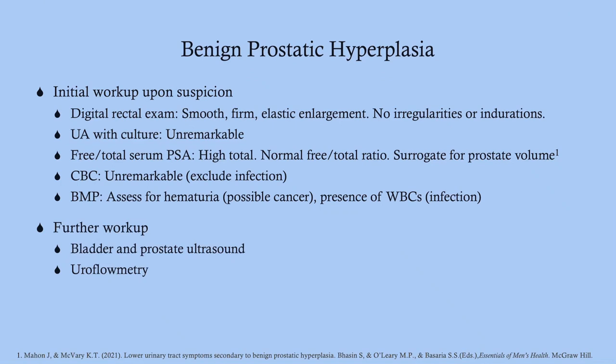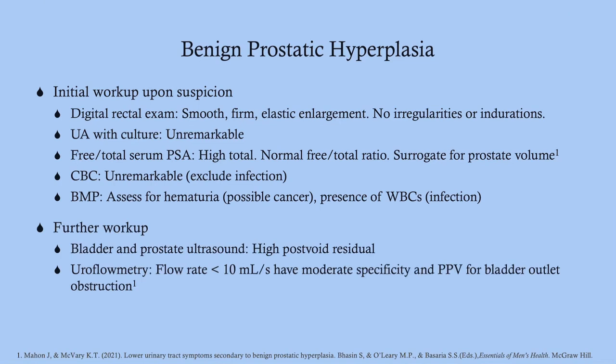Most patients will report their stream is less forceful than it was five or six years ago. On ultrasound, you can check the post-void residual, which will be higher in BPH patients. Uroflometry will show a low flow rate — less than 10 mL per second.